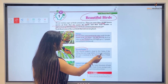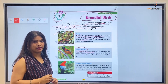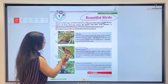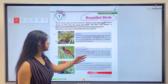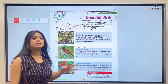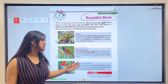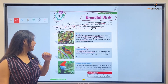Next is the Hooded Pitohui. This colorful songbird is found in New Guinea. It has striking black and orange feathers. It is the most poisonous bird and is mentioned in the Guinness Book of World Records. Even though it is a songbird, it is considered the most poisonous bird in the world, which is why its name is recorded in the Guinness Book of World Records.